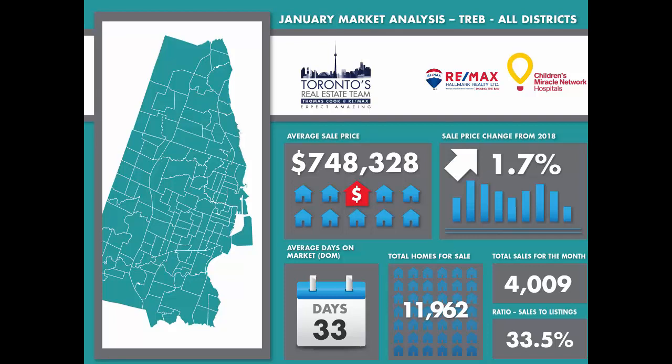The active listing inventory is one of the strongest indicators of how slow or fast the market has been moving. The inventory average for the month of January compared to historical numbers decreased by 9.9% but was flat compared to last year at this time. This is actually a good sign since we're not being overwhelmed with high inventory levels, and it's probably keeping us from seeing a slump in prices in some GTA locations.